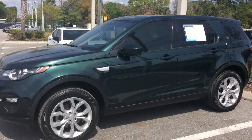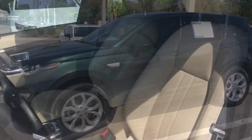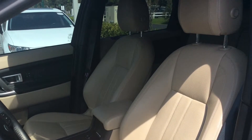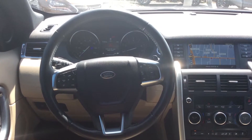Its elegant appearance is enhanced by the Aintree green metallic exterior paired with a leather upholstered almond interior. This vehicle is well equipped with the Navigation Pro system and safety features like the Park Assist system and Lane Keep Assist system.